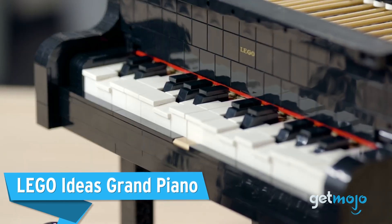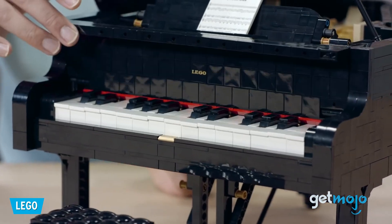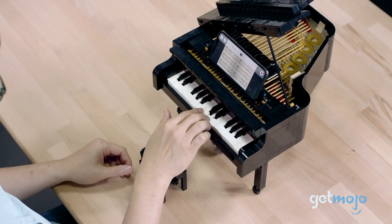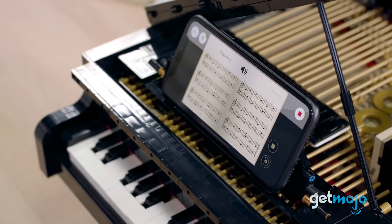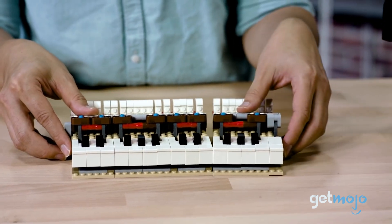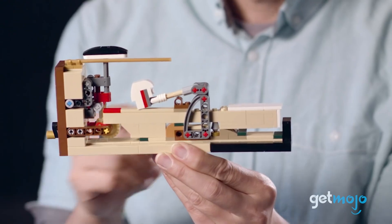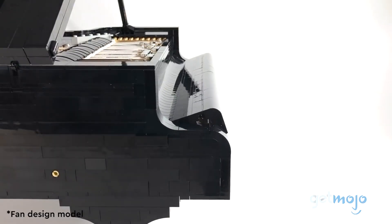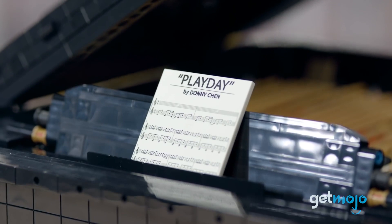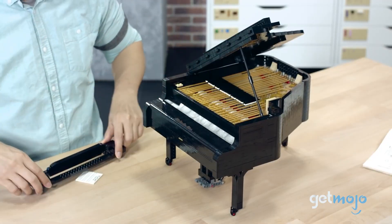LEGO Ideas Grand Piano. This mini grand piano set is really next-level design. Not only does this look like the real thing, but you can actually play its 25 individual keys, and you can even choose from 10 different songs and have it play itself. LEGO knocked it out of the park on the tech side of things with this one, but it doesn't skimp on minor details either — with a soft-close lid, adjustable stool, working pedals, and even a music stand and music sheet. This thing looks amazing and is as interactive as LEGO sets come.